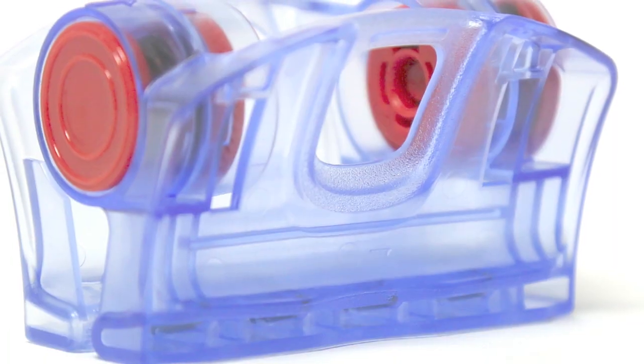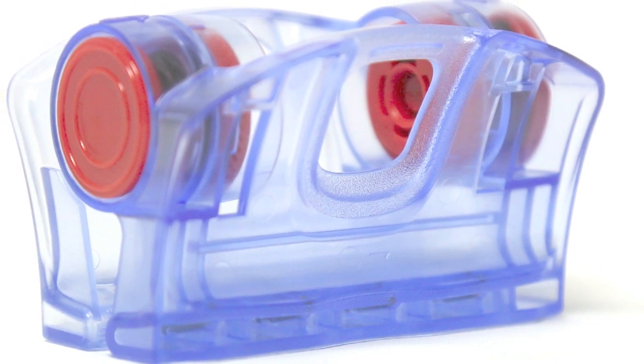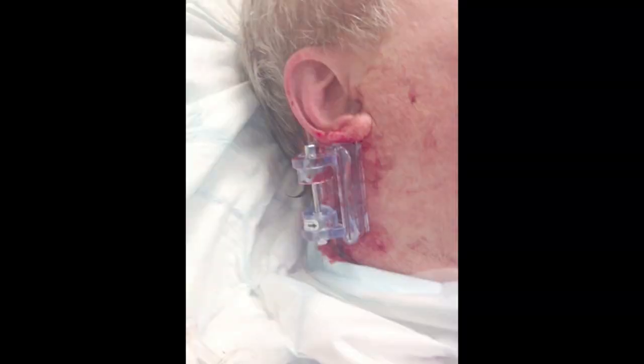With direct pressure less than reliable and tourniquets not an option, the IT clamp has emerged as an alternative. In one of the largest studies so far, 115 head and neck wound victims were treated with the IT clamp device. 87% achieved bleeding control, also known as hemostasis, regardless of wound size and shape.